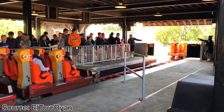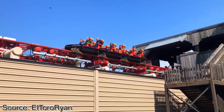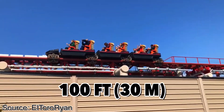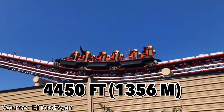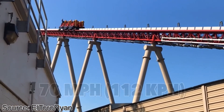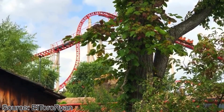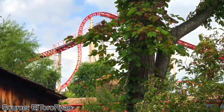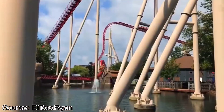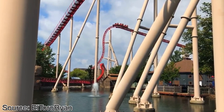Maverick opened in 2007 with a max height of 105 feet, a max drop of 100 feet, a length of 4,450 feet of track, a max speed of 70 miles an hour, and along with that it featured two inversions, a beyond vertical drop, and two launches. Despite not being the biggest, it still had some pretty impressive stats and provided an amazing ride experience.